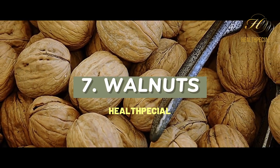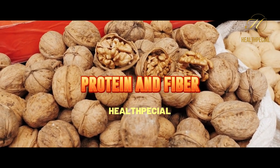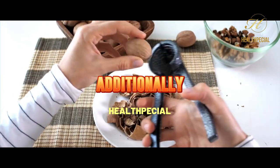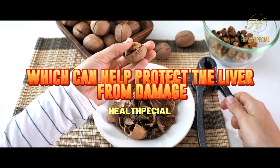7. Walnuts. Walnuts are a great source of healthy fats, protein, and fiber. They also contain compounds that can help improve liver function and reduce liver fat. Additionally, they are a great source of antioxidants, which can help protect the liver from damage.